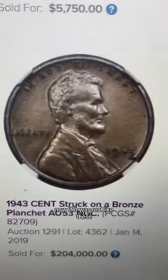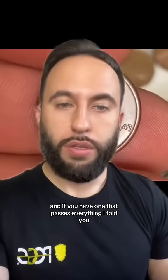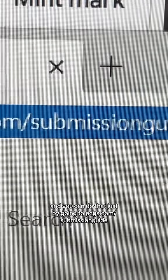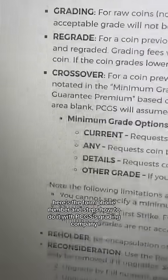Now, if it was real like these, it would be over $200,000. And if you have one that passes everything I told you, you can certify it to make sure and to get the max value. You can do that just by going to pcgs.com/submission-guide. Here's the form, phone number, and steps on how to do it with PCGS's grading company.